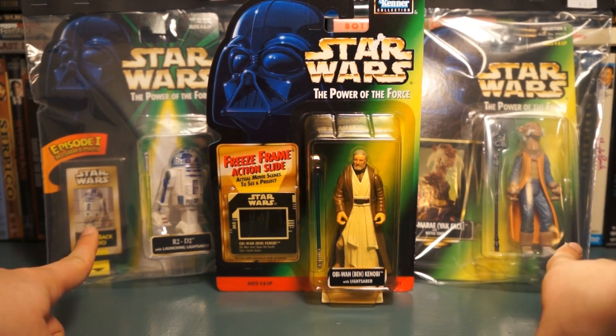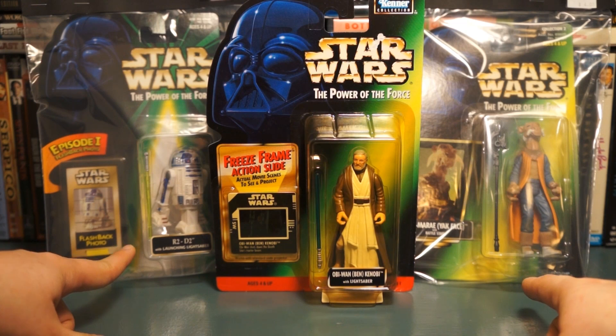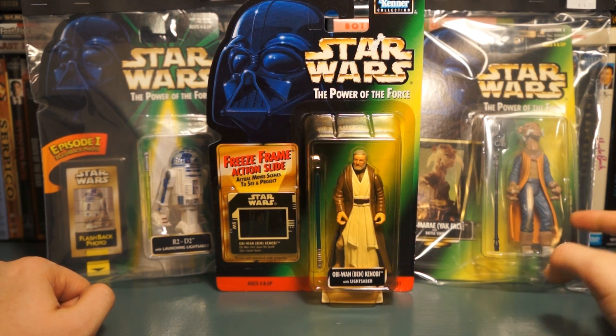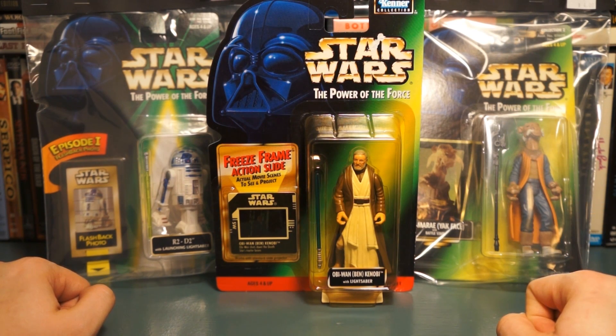Then the other two I picked up just today: this is R2-D2 with launching lightsaber — I was so stoked, it's one of my favorite scenes from the whole saga, so I was really glad to grab him. And then of course Yak Face over here, which I love — I love the design on this figure, on this alien. He's the coolest.